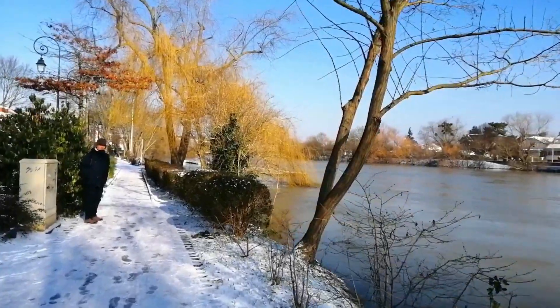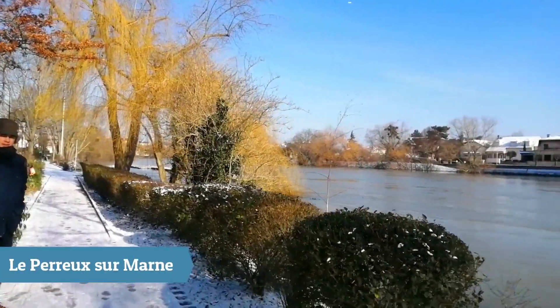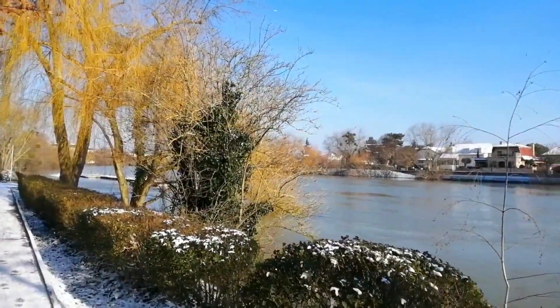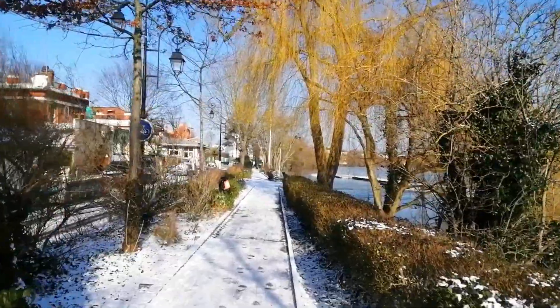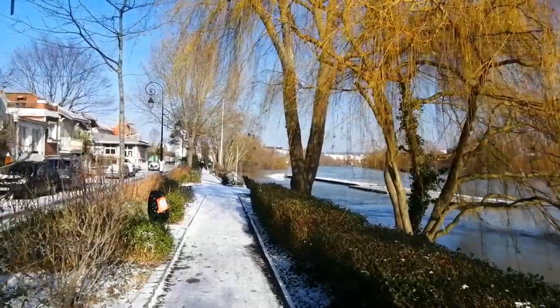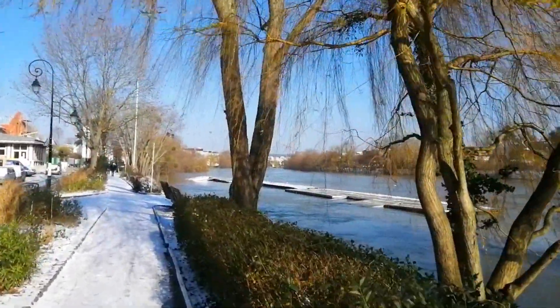Today I decided to show you the city of Le Perreux-sur-Marne, which is a city near my house. And although it's a very sunny day, it's very cold. It's very rare to come by here like this, and there are a lot of people walking around to see the landscape and take photos.